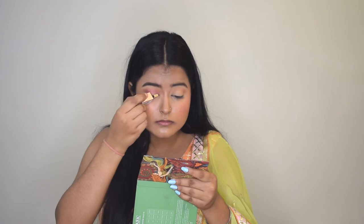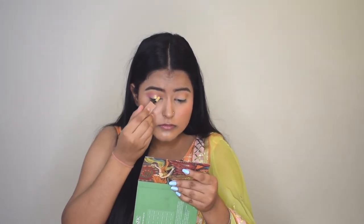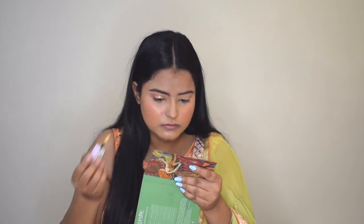I'll blend everything together. Now I'll use the Swiss Beauty Liquid Eyeshadow in shade 01 Gold Goddess and apply it like a half cut crease. Taking a little of the violet shade mixed with the plum shade, I'll go over the crease once again and blend the harsh line. Using a blending brush with the lightest brown shade I'll blend it all together in small circular motions to create a smooth transition.